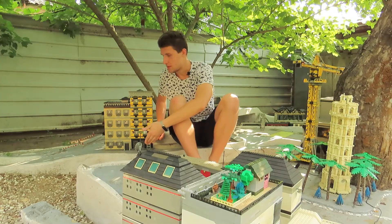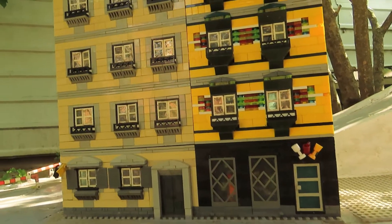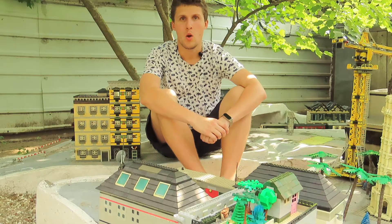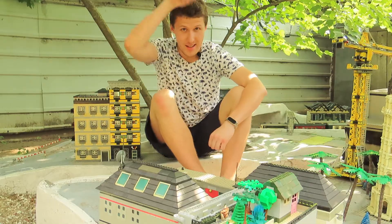These are two apartment buildings. On the ground floor of a four-story building there is an agency that is engaged in water tourism, and on the first floor of the five-story building there is a bar. Let's quickly start the review. Let's go!